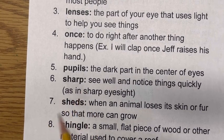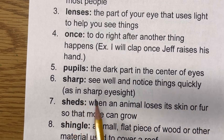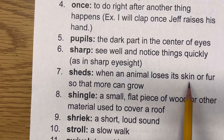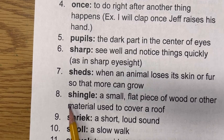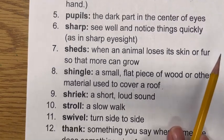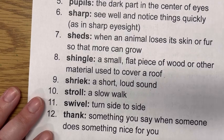Sharp. Usually when we think of sharp, we think about something sharp that can poke you. But this is talking about seeing well and noticing things quickly, as in sharp eyesight. Sheds — when an animal loses its skin or fur so that more can grow. Like a snake sheds its skin, and sometimes cats will shed their fur. Our next word is shingle — a small flat piece of wood or other material used to cover a roof. Shriek — a short, loud sound. If you are shrieking, that's kind of like going, 'Ah!' That's a shriek.